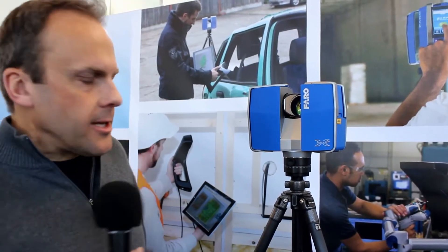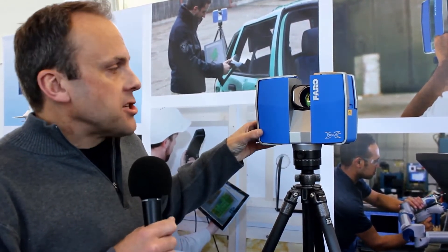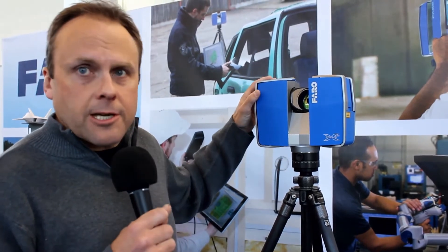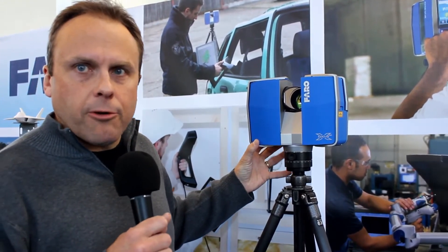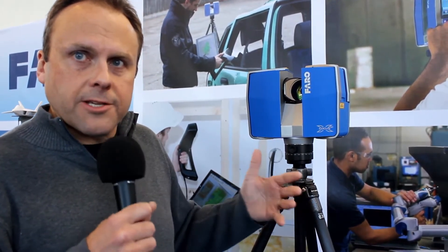The second thing we're really excited to talk about today is the Ferro Focus X330. This is our latest laser scanner, with range up to 330 meters in distance to create full 3D scans of large spaces, up to 2 millimeters of accuracy, and tremendous density of data at a million points per second. It offers the ability to really capture and create 3D models of large volumetric spaces very easily, and again, an extraordinarily disruptive price for all the professionals in this industry.